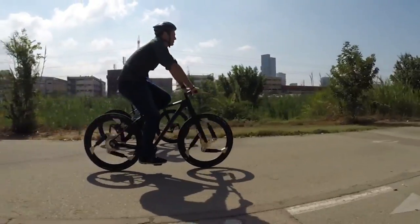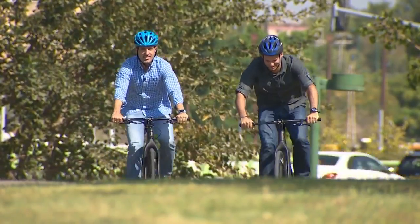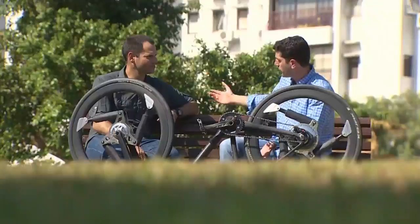I'm riding on a bike from Softwheel. With me is CEO Daniel Barrel. We're taking the new wheels out for a spin to get a feel for them and find out what's new.